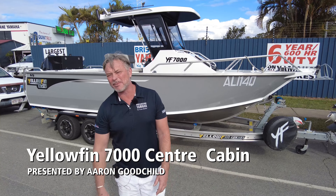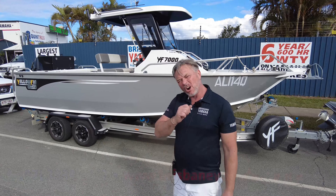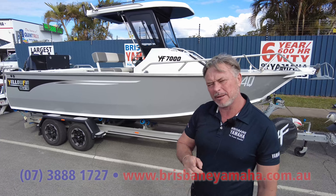Hi, I'm Aaron, the owner of Brisbane Yamaha, continuing on with our Yellow Fins. I just saw this 7000 center cab — not a lot of dealers stock a center cab.